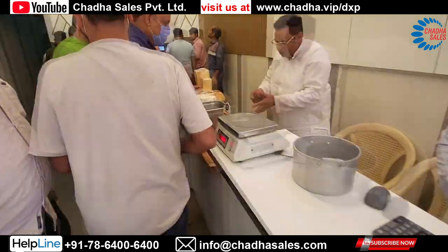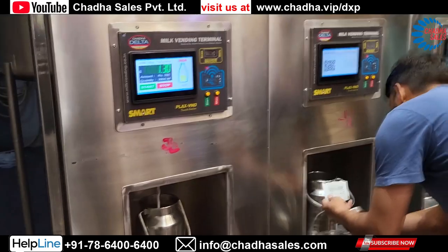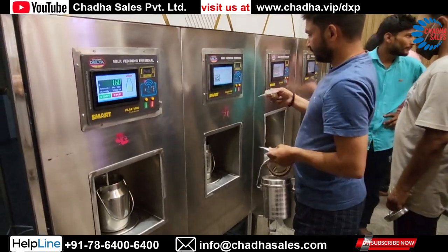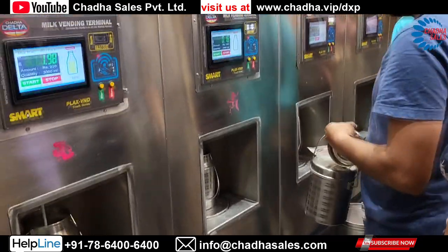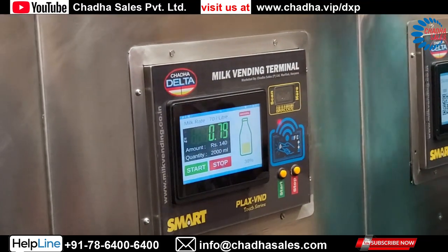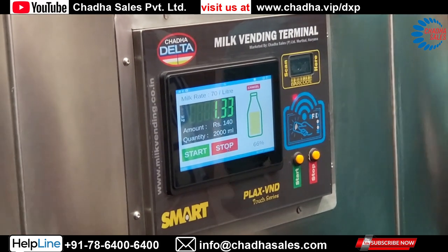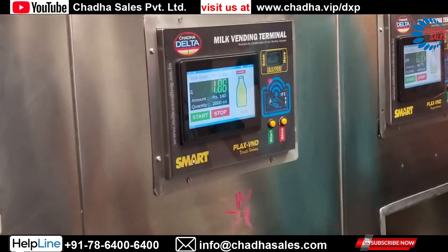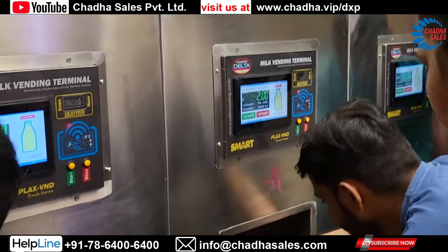Once the customer has a barcode, he will go to the machine, place the empty milk pot in the machine, and then show the barcode paper to the barcode reader. Once it has been shown, the milk will start dispensing. There is no use of any push button or touching the panel — just show the barcode paper and it will dispense the desired quantity of milk the customer has paid for.